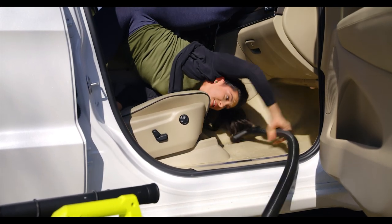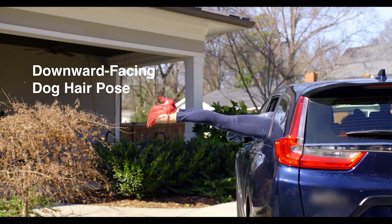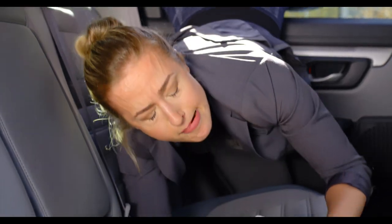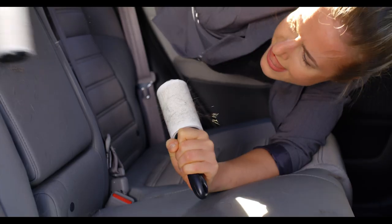Assuming you're extremely flexible, you won't need Auto Bell's new Master AutoVac service to get every inch of your car's interior looking remarkably clean. Oh, you're a master already?